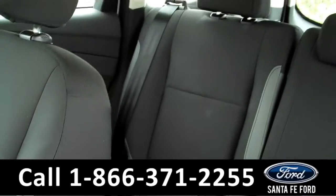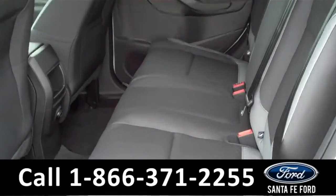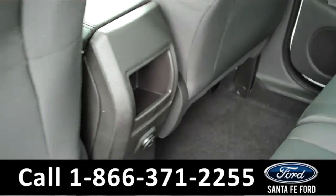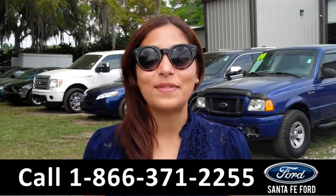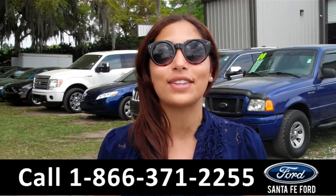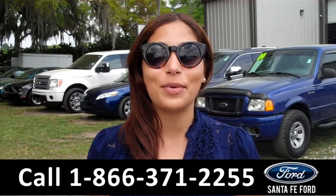Now let's take a look at the back seats. Here we have the rear seats. That was the 2015 Ford Escape. For more information about this vehicle, please visit us on the web at SantafeFord.com. Thanks for watching.